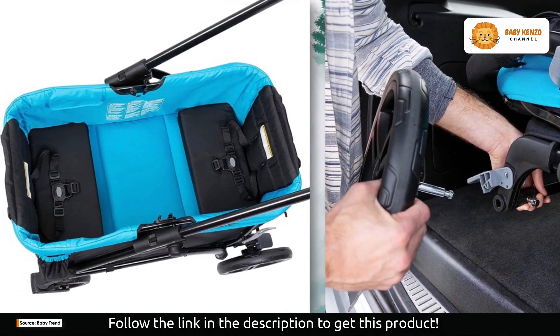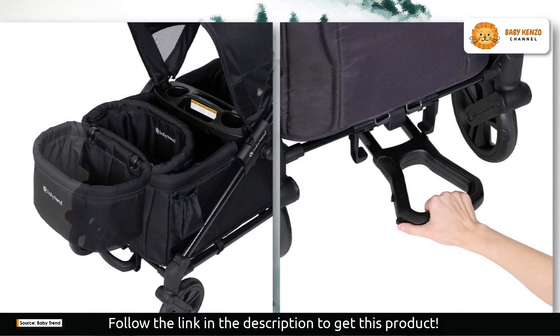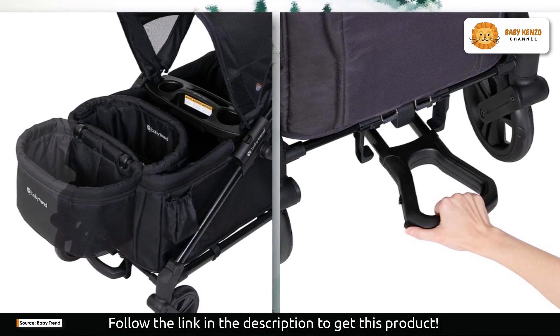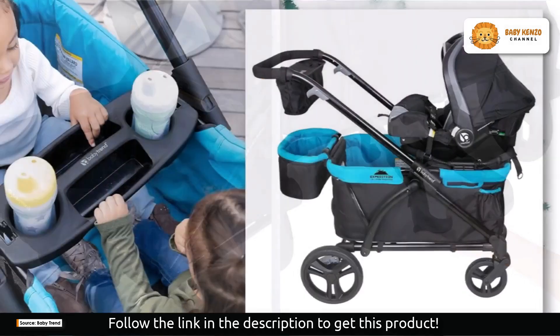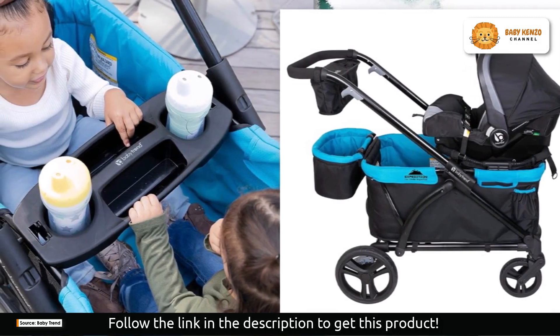Additionally, this stroller wagon is both functional and easy to manage. The 11-inch rear wheels can be removed with the push of a button, and the 8-inch front wheels are strong enough to handle a variety of terrain. Ingenuity continues with the hideaway pull handle, which converts the stroller from push to pull mode with the push of a button.